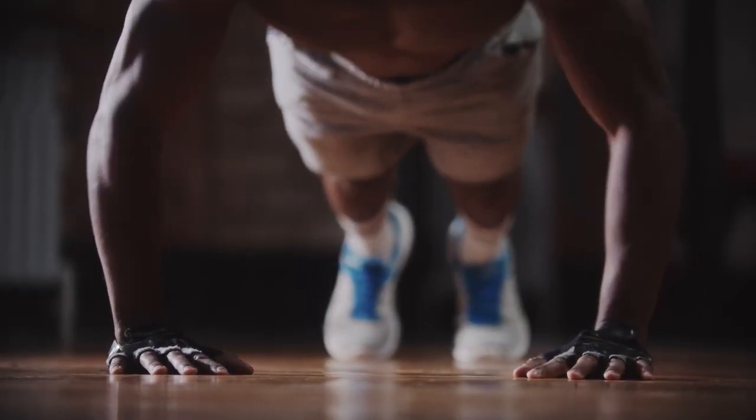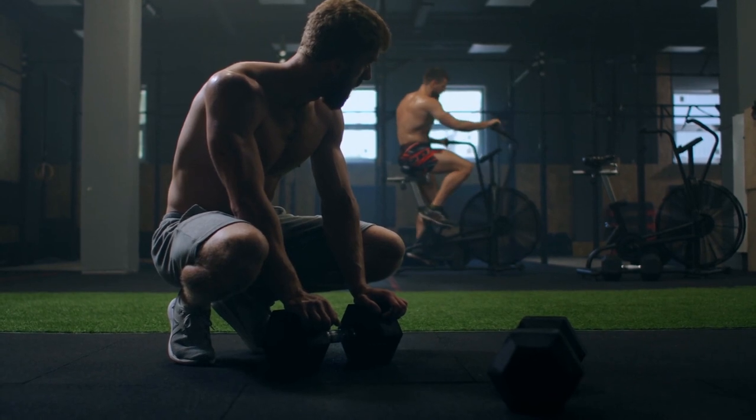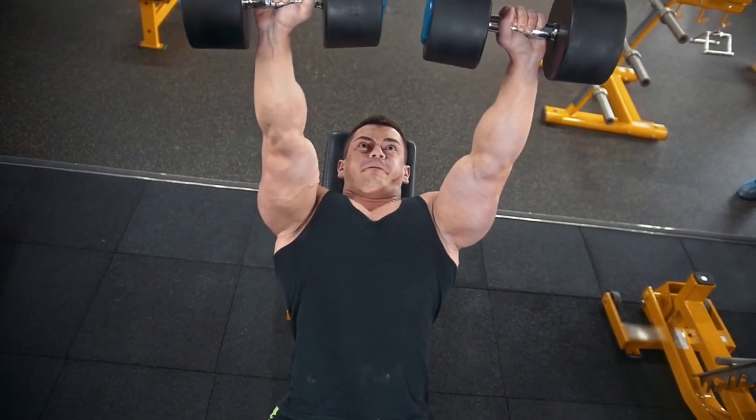Tuesday and Friday: 4 rounds, 4-6 reps, 30 seconds rest time. Exercises include dumbbell curls, squats to press-ups, cable pulls, curls to shoulder press, kettlebell swings.